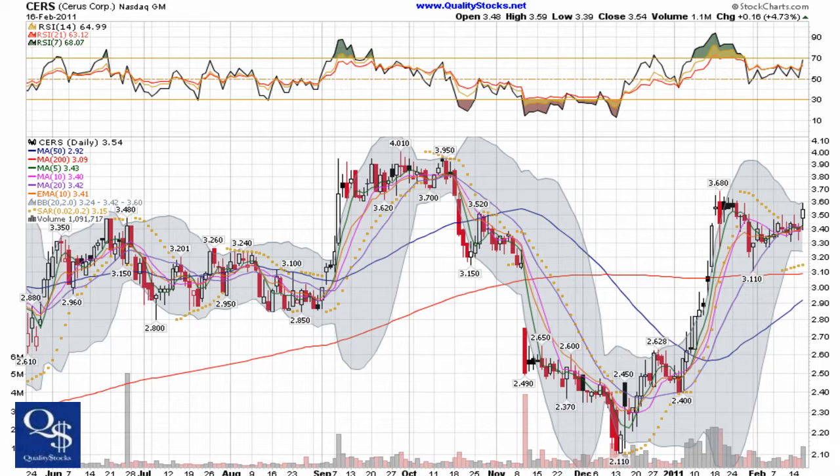This is Andy with Quality Stocks. Today is Thursday, February 17, 2011. Today we're going to take a look at Cerescorp. This is a NASDAQ global market stock trading under ticker CERS.